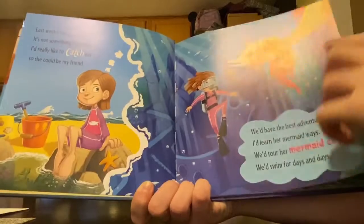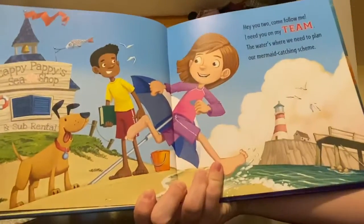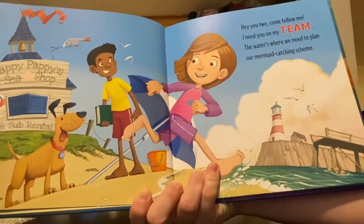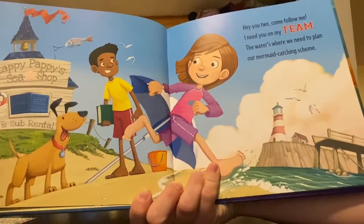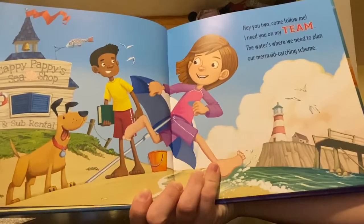Looks like she's deep diving in the ocean. Hey, you two, come follow me. I need you on my team. The water's where we need to plan our mermaid catching scheme.